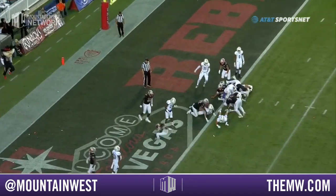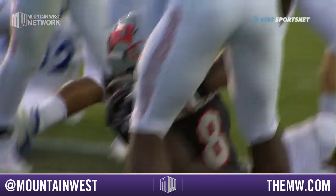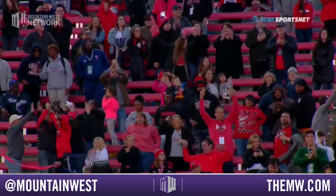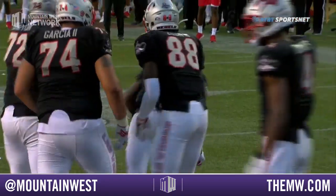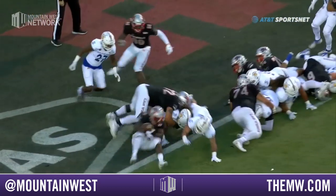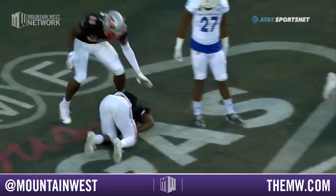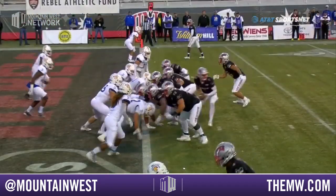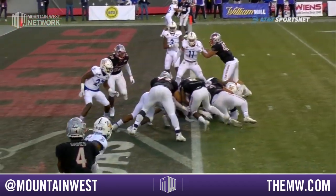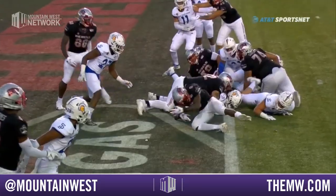Williams, touchdown, UNLV! They go back in front with 1:15 left. That's this meeting at the goal line — I mean, that's a good hit by Kyle Harmon. Just can't get into the backfield enough to shut it down. The ball actually pops free.